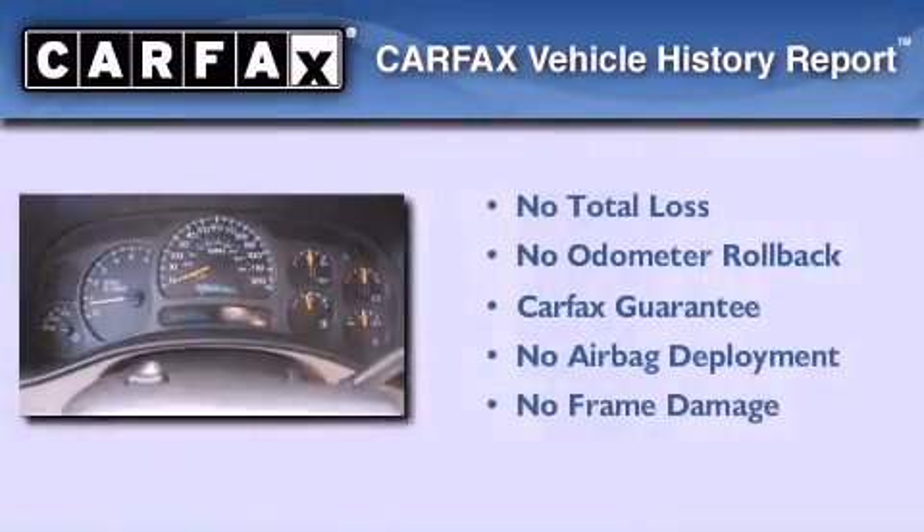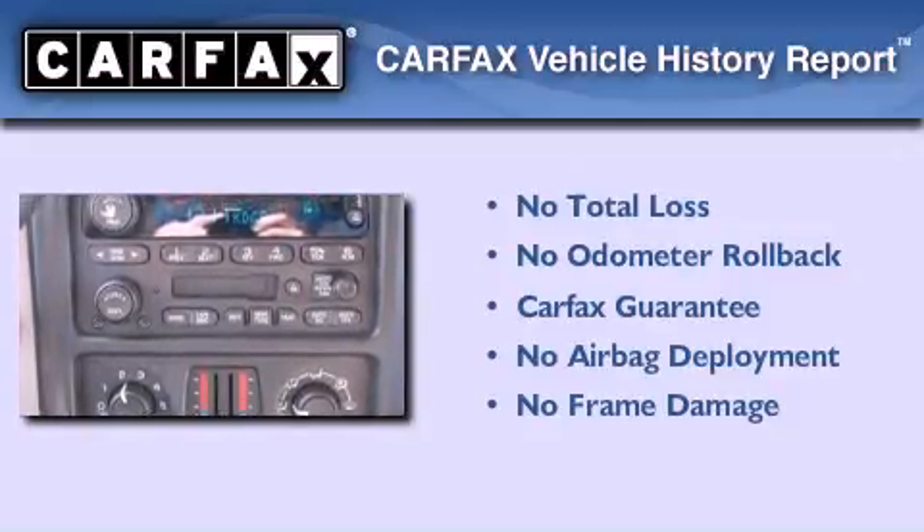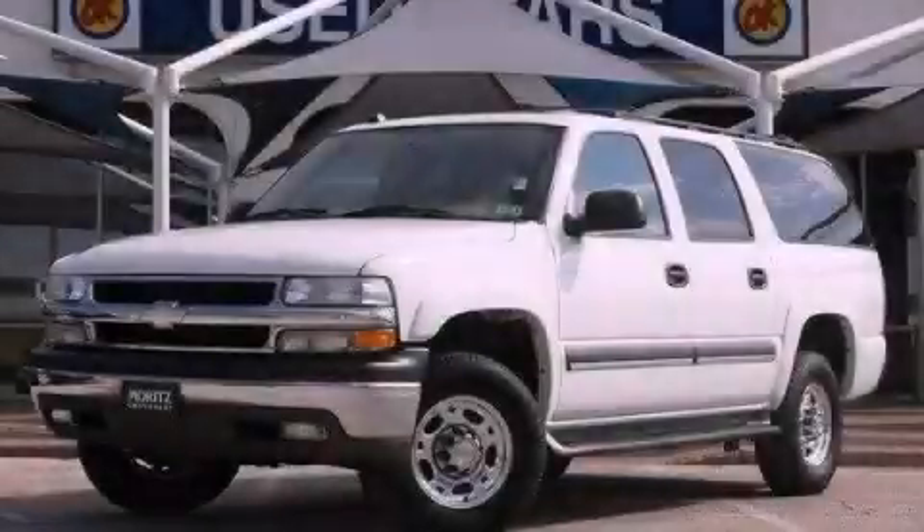Not to mention that this Chevrolet qualifies for the Carfax Buyback Guarantee. Contact us today and schedule your opportunity to see this vehicle in person.